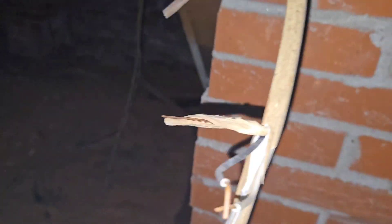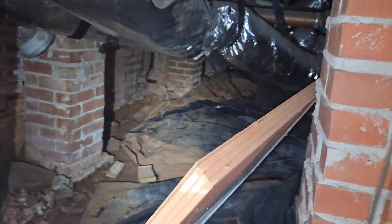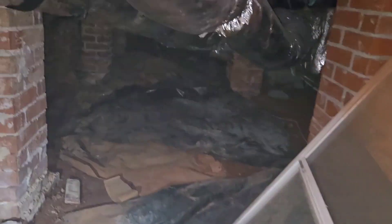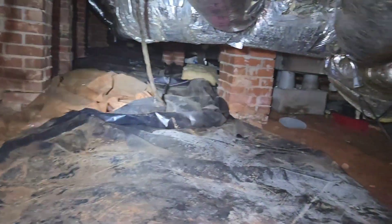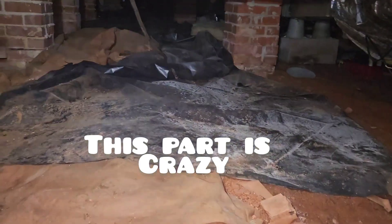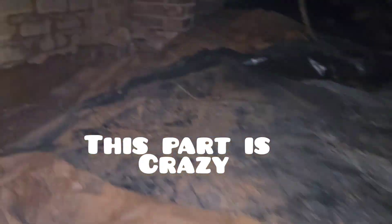There's another wire, possibly hot. Who knows? I don't think so — we'll find out. Just wires everywhere. Yeah, not a good crawl space. Not impressed. The house is gorgeous, but the crawl space is nasty.